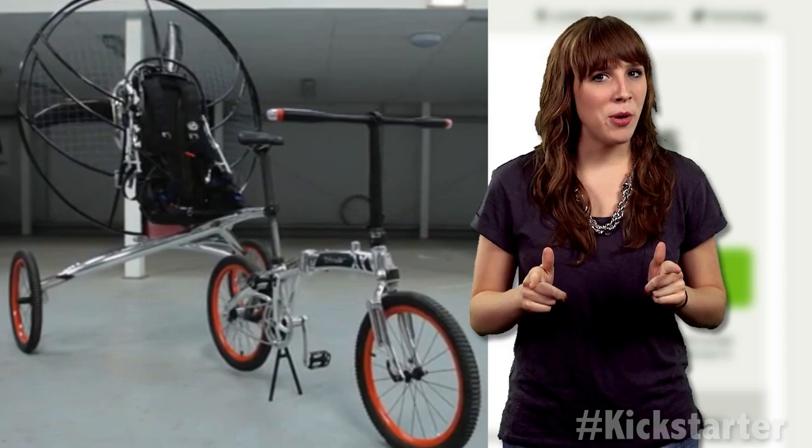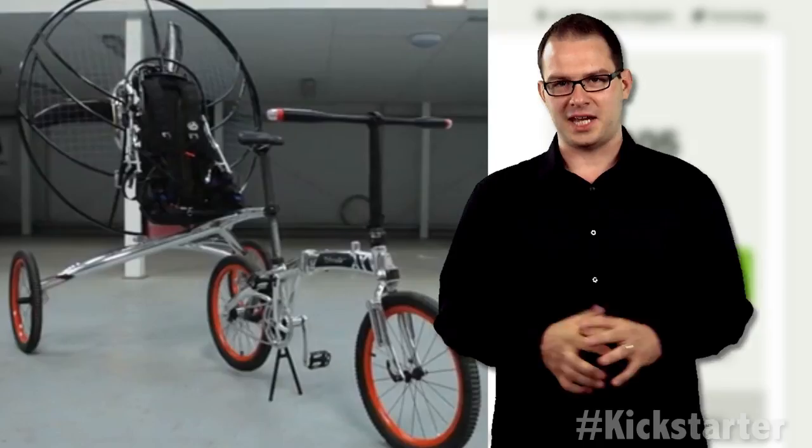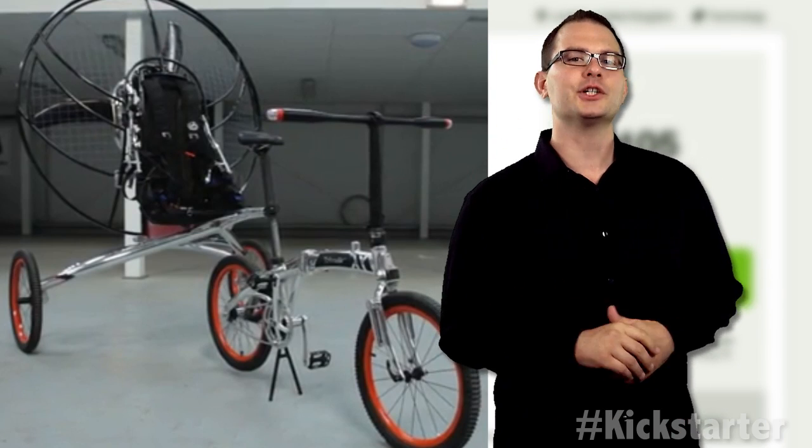Let's see this bad boy in action. Get you all keyed up with that montage. Let's see it with the actual audio.